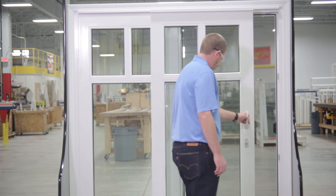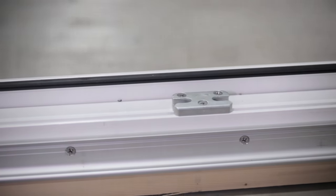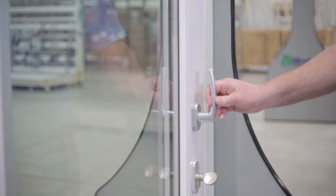Introducing the Euro Series Tilt and Slide Patio Door from Minn Kota Windows. This horizontal sliding door is versatile with a tilt-in sash for ventilation and offers several locking points for safety and security. And it slides with very little effort at all.